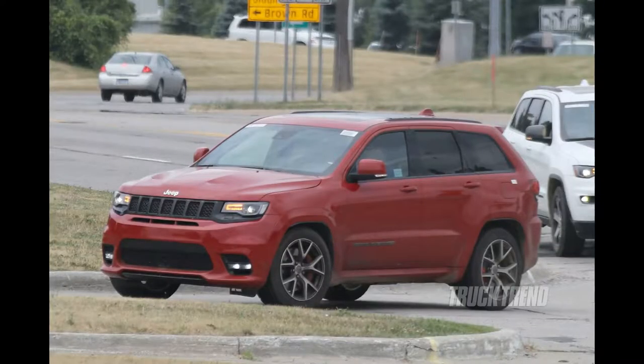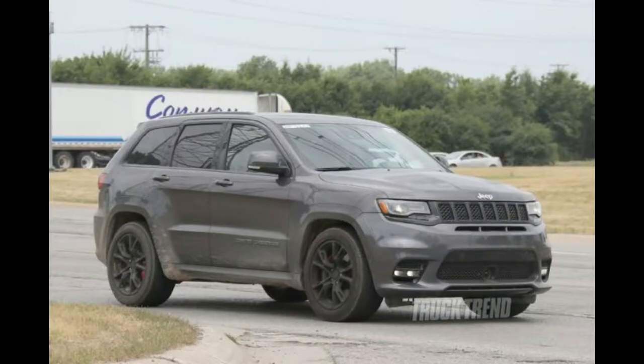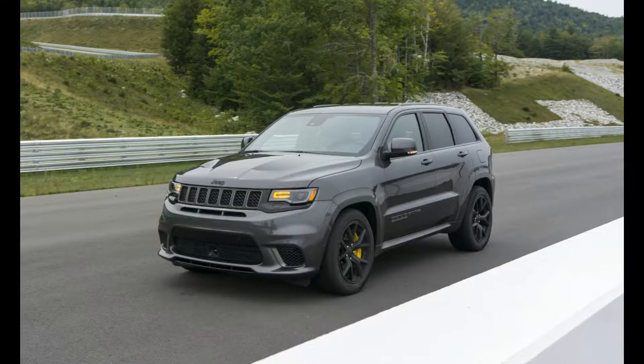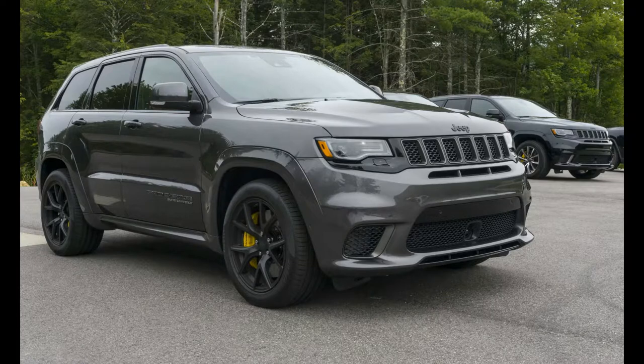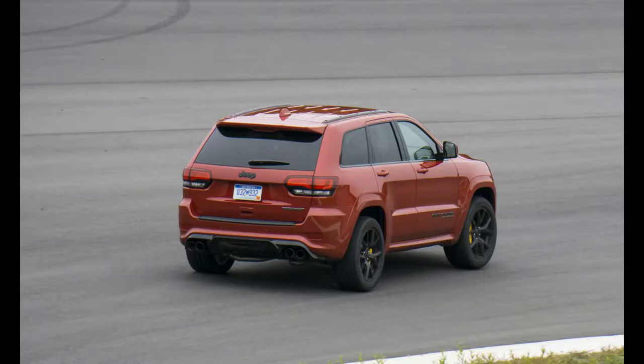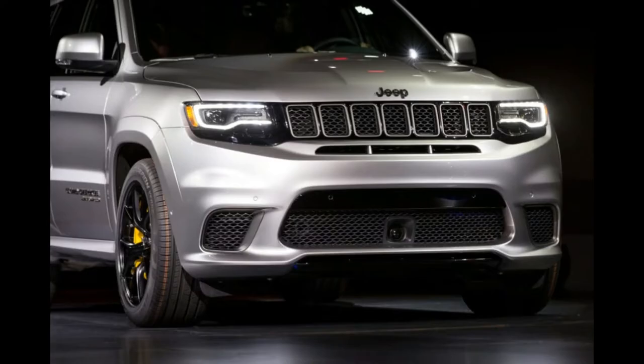SRT, Fiat Chrysler Automobile's performance arm, set about it in a different way from the likes of Mercedes-AMG or Land Rover's SVO division. SRT has set about it in the most American way possible, sticking a great big powerful V8 up front — and not just any V8, but the Mopar Hellcat, a 6.2-liter unit featuring a 2.4-liter IHI supercharger, previously featured in such demure and subtle machines as the Dodge Charger and Challenger Demon. The Hellcat produces a supercar-rivaling 697bhp and 645 lb-ft of torque at 4,800 rpm, a slight reduction on its use elsewhere due to a more restrictive exhaust.